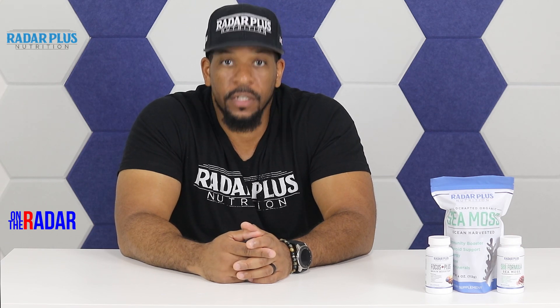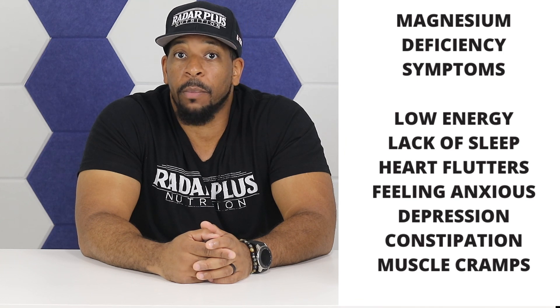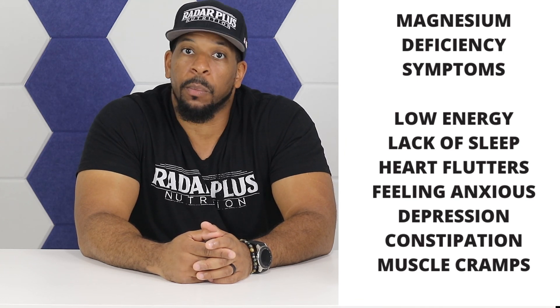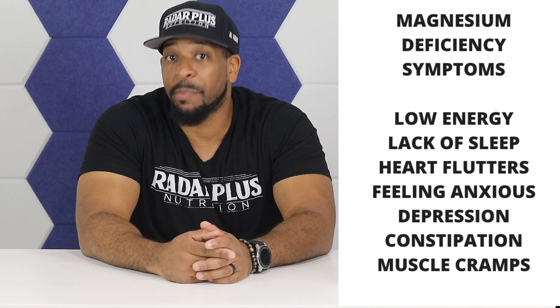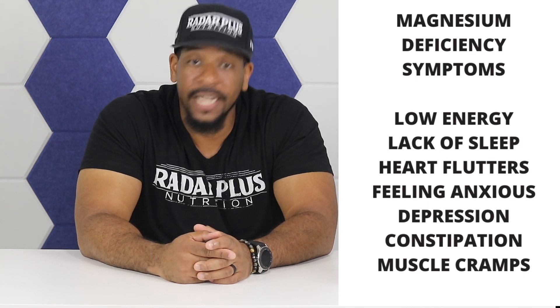Signs of magnesium deficiency include lack of energy, lack of sleep, heart flutters and palpitations, feeling anxious, not being able to deal with stress, depression, hardening of arteries, high blood pressure, weak bones, constipation, diabetes, and muscle cramps. It's a lot.